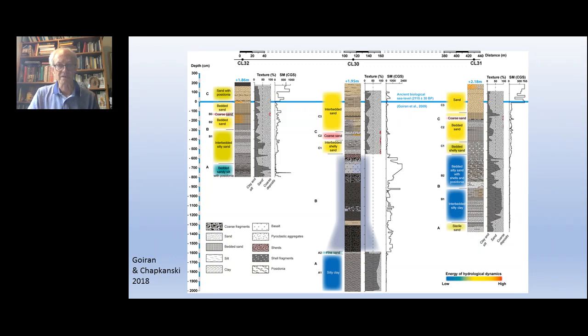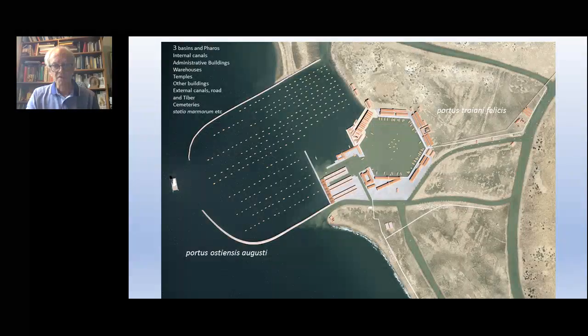The borehole interpretation shows similar accumulations of harbour sediments on the outer and inner sides, while in the middle we have evidence for a great basalt platform with Opus Caementicium above it – very solid evidence for the mole itself. That covers the work we've been doing in the Port of Claudius.